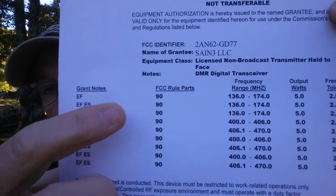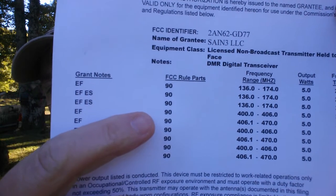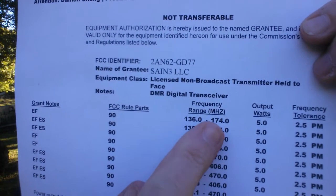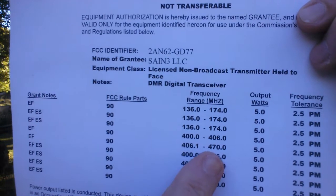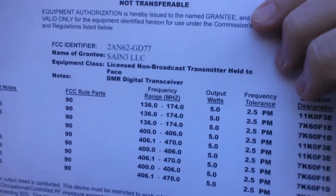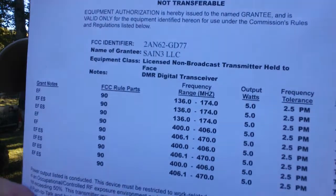This radio is also licensed with the FCC under Part 90 at 136 to 174 on the 2-meter band, and on UHF it goes up to 470 megahertz. Its wattage is 5 watts on all bands.